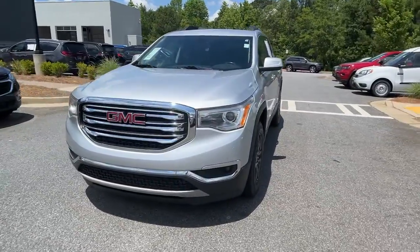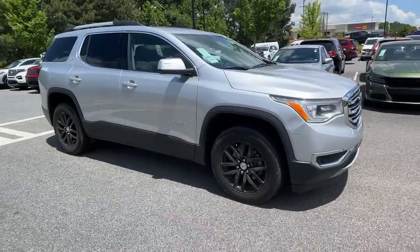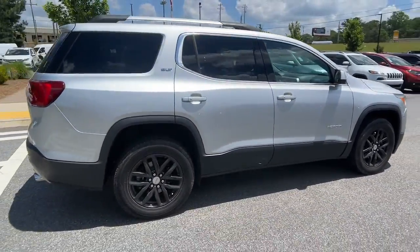Looking for your dream car? It could be the 2018 GMC Acadia. With less than 80,000 miles on the odometer, this vehicle provides excellent value.